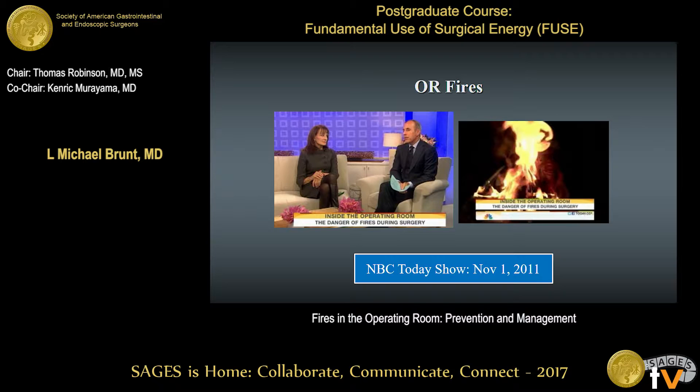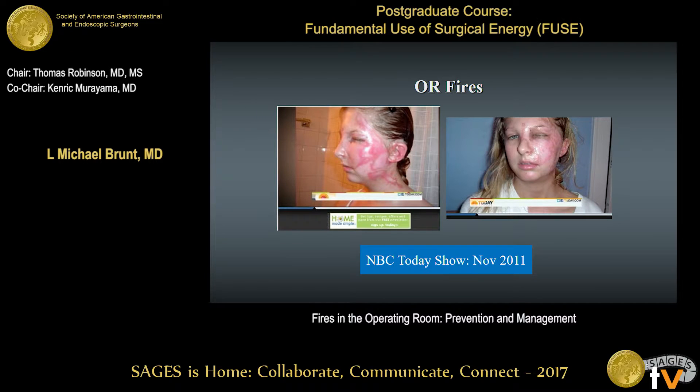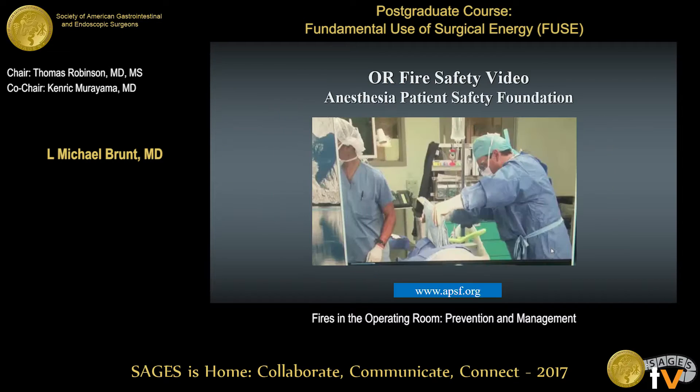Some of you may have seen this case — it was on the NBC Today show six years ago. It was a case of a young woman undergoing mole excision on the face, and there was an OR fire. The Anesthesia Patient Safety Foundation has a video on their website which you can download and watch — I would encourage you to do that. SAGES has also been working on producing an OR fire safety video that will be out later this year.